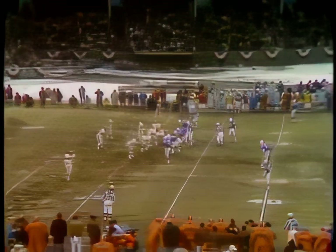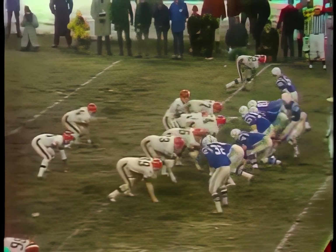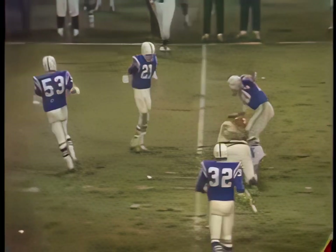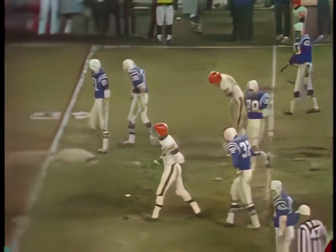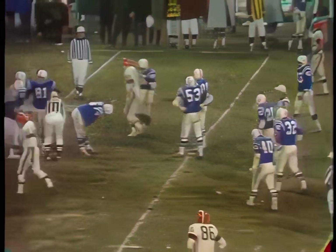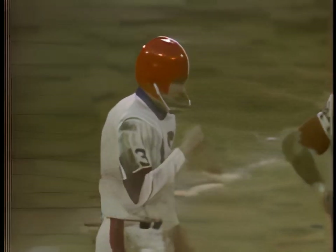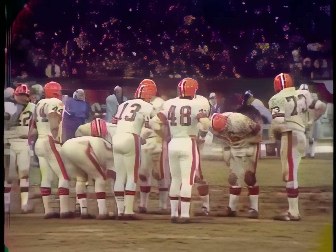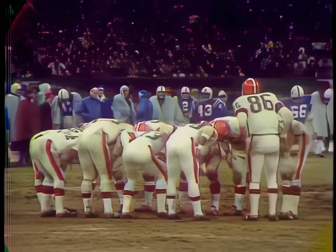Bubba Smith is out of there defensively for Baltimore with Roy Hilton replacing him. Second down play, second and ten. Baltimore fakes the blitz, and the pass is incomplete. They faked the blitz and went into a straight four-man rush, and Don Shinnick was covering on the fast play. A third down call coming up. Getting dark here at the stadium — the lights have been on from the outset. Temperature near the 20 mark. The Colts lead the Browns 27 to nothing.